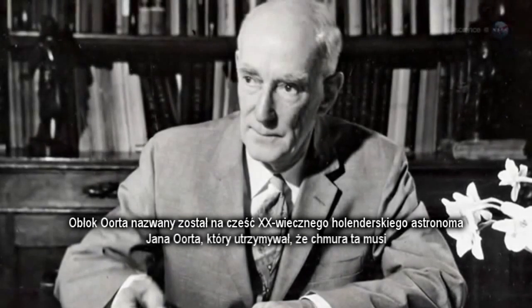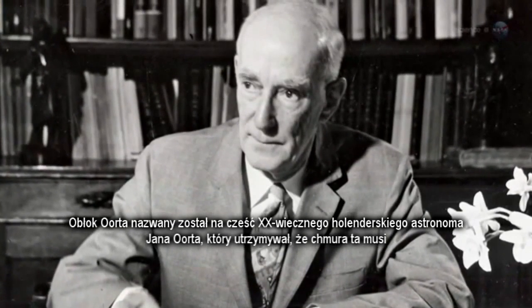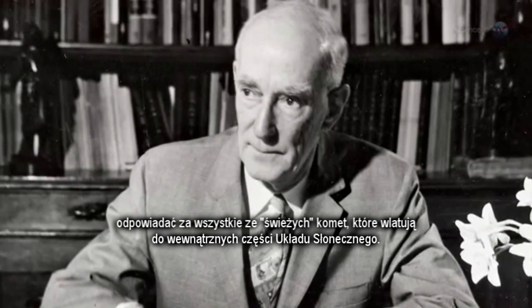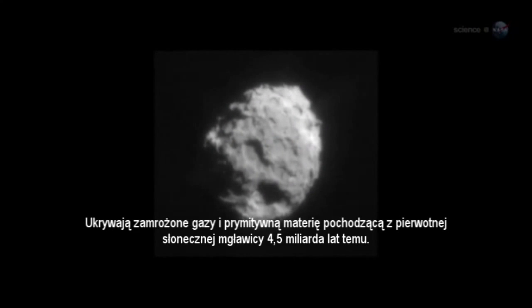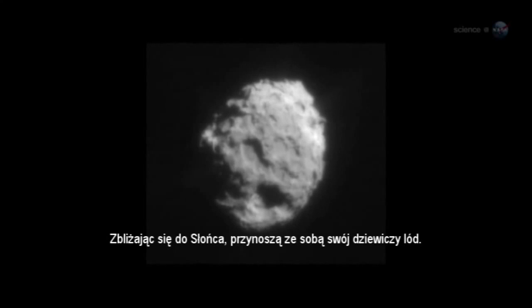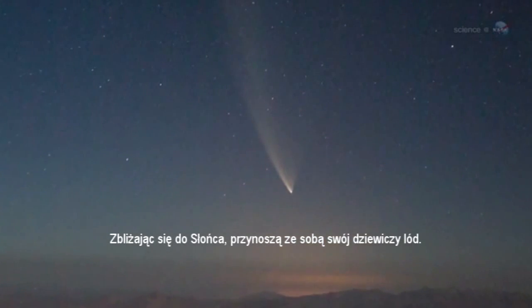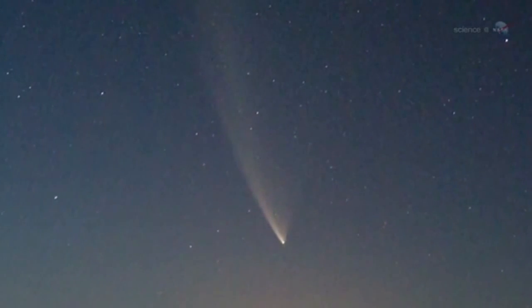The Oort Cloud is named after 20th century Dutch astronomer Jan Oort, who argued that such a cloud must exist to account for all the fresh comets that fall through the inner solar system. Unaltered by warmth and sunlight, the distant comets of the Oort Cloud are like time capsules, harboring frozen gases and primitive, dusty material drawn from the original solar nebula 4.5 billion years ago. Gravitational disturbances occasionally eject comets from the Oort Cloud, which fall toward the Sun, bringing their virgin ices with them.